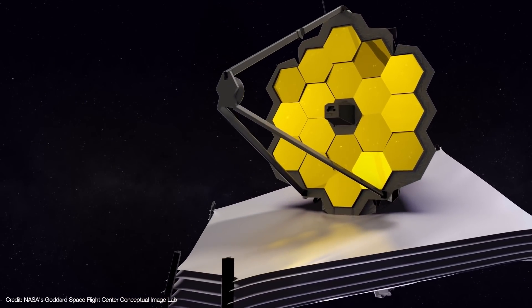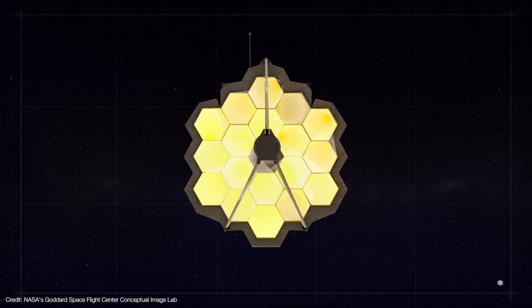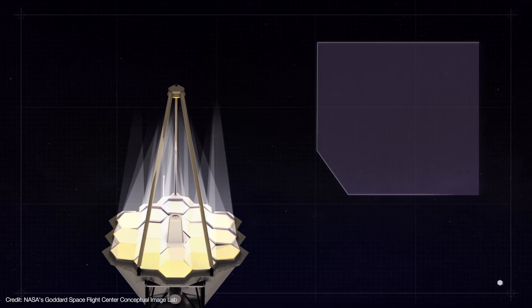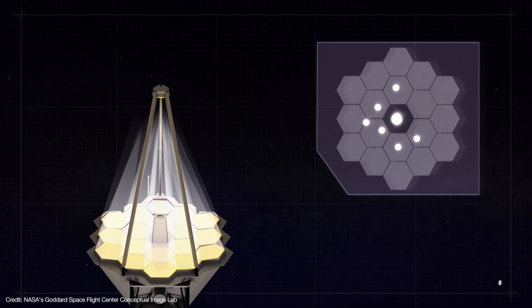Webb will use much of that time aligning its mirror segments to form a single image. Each mirror segment is moved by six actuators that adjust the segment's position by just a few nanometers at a time — about one ten-thousandth the width of a human hair. Webb does this by looking at a star and gradually combining the eighteen images into a single image, a process called phasing that can take anywhere from several days to a month to complete.